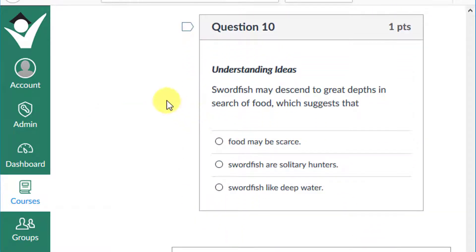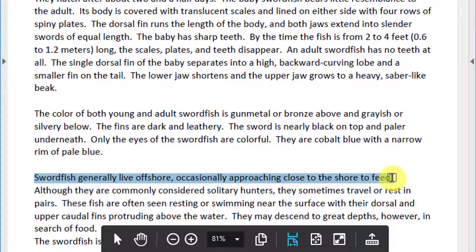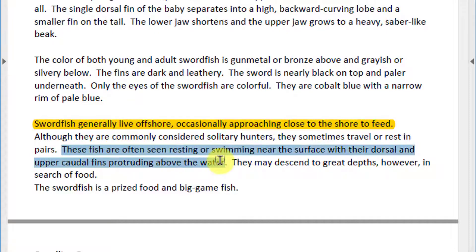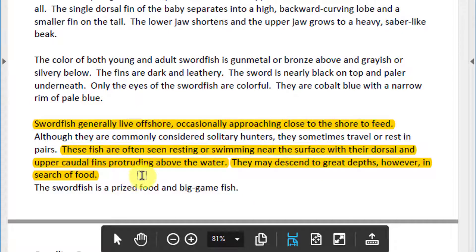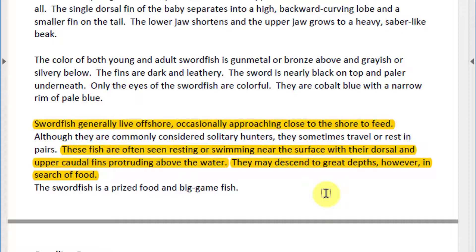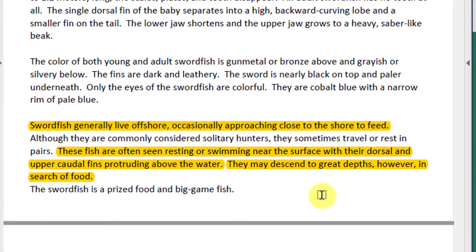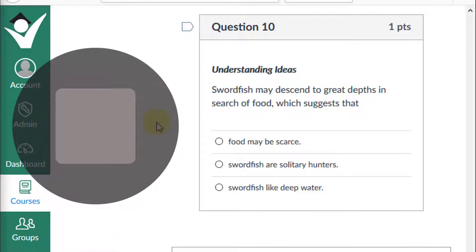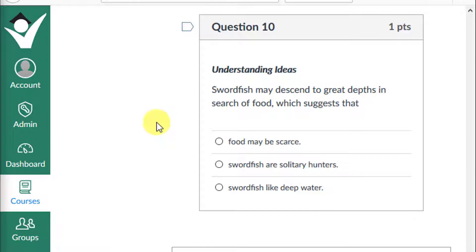Question 10: Swordfish may descend to great depths in search of food, which suggests that food may be scarce, swordfish are solitary hunters, or swordfish like deep water? The text says swordfish generally live offshore; they are often seen near the surface with their dorsal and upper caudal fins protruding from the water, but may descend to great depths in search of food. Swordfish spend most time near the surface but sometimes must look for food in deep water. If you chose food may be scarce, give yourself a plus one.